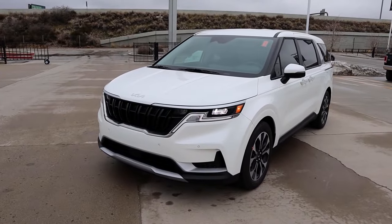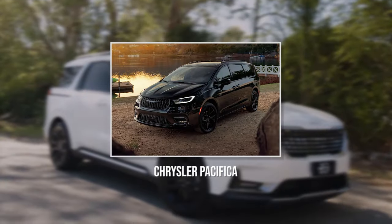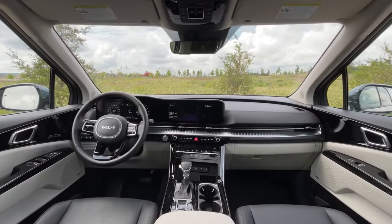The Carnival's design is reminiscent of Kia's popular Telluride SUV, which certainly isn't a bad thing. Though minivan competitors like the Chrysler Pacifica and the Honda Odyssey offer slightly more space, the Carnival doesn't disappoint. It boasts a low load floor and a spacious interior, perfect for everyday family needs.